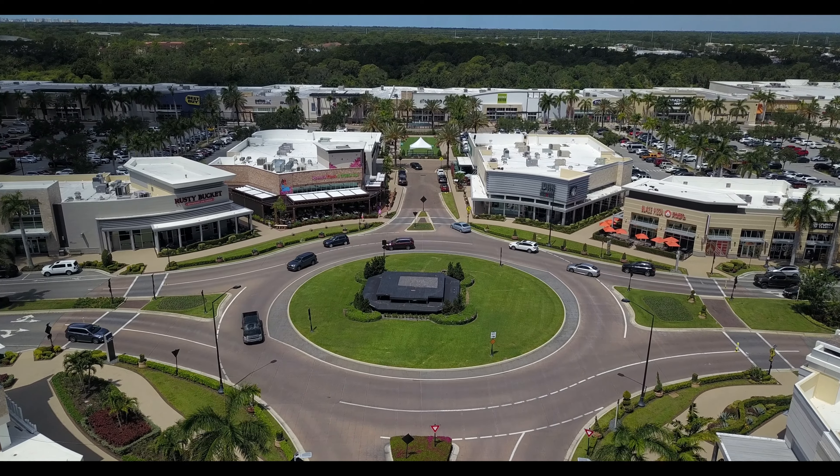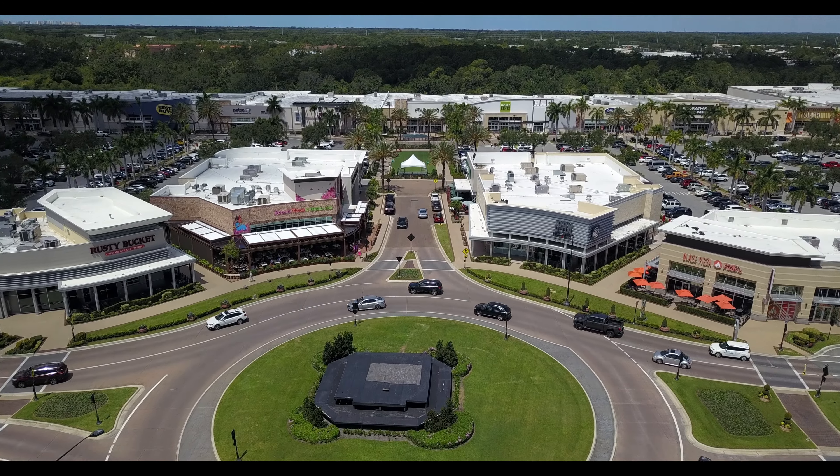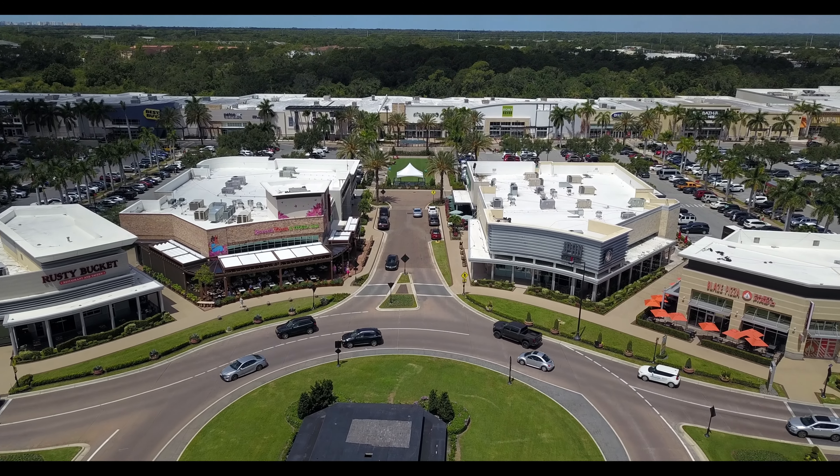If you're looking for more, then Sarasota's University Town Center and UTC Mall is less than five miles away and includes shopping, dining, and activities for everyone.